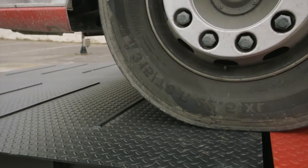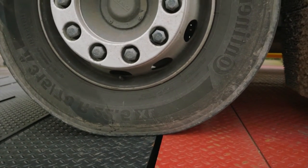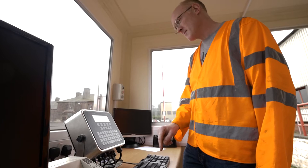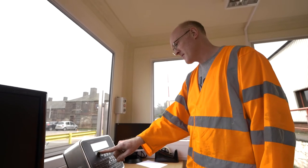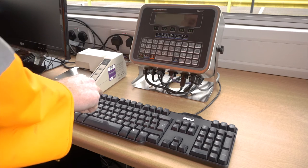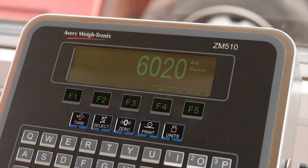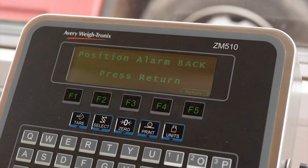An axle that is left slightly off the weybridge can negatively influence the weight shown on the indicator. Without a cross-check, this could get missed by the weybridge operator. The new ZM510 indicator with weybridge fraud application prevents weybridge manipulations by alerting the operator of a positioning error.